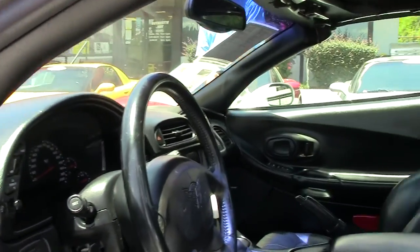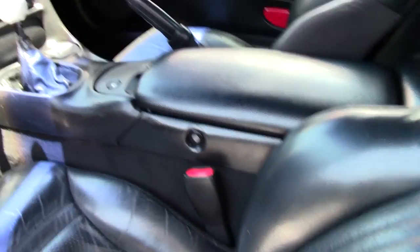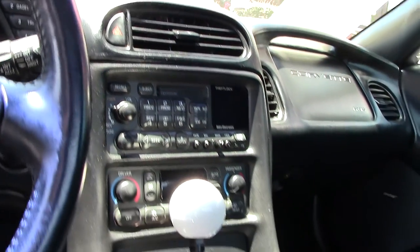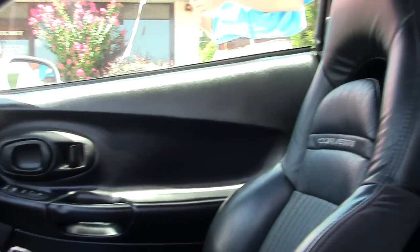Bose stereo, dual zone electronic climate control, and dual power sport seats. Tires and rims look good. You can see the interior — all the gauges look good, very normal. Seats have a little wear, just normal for a car of this year and age.